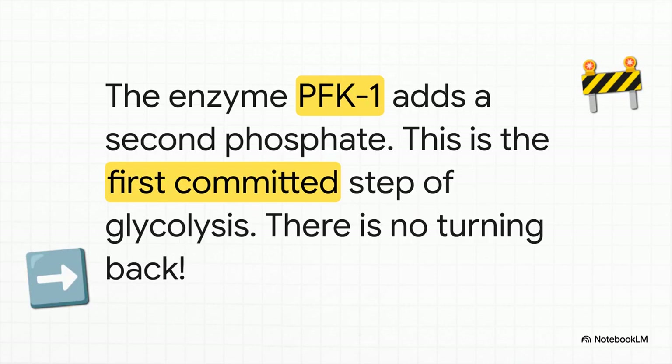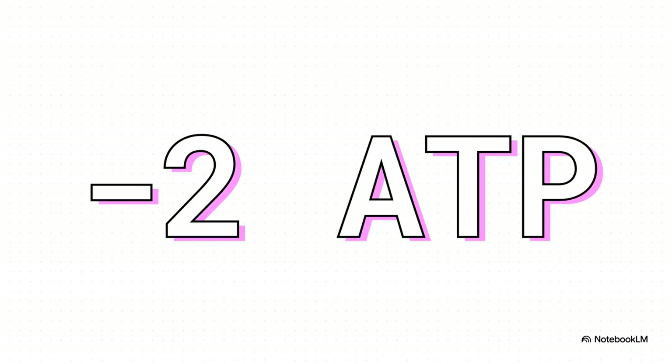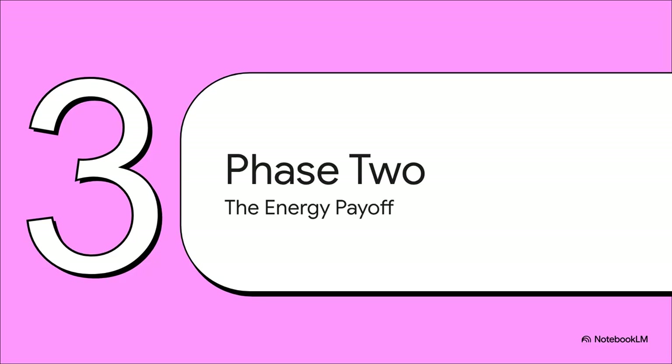A couple steps down the line, we meet the factory's real foreman — the key enzyme PFK1. Its job is to add a second phosphate group, and this step is the real point of no return. Once PFK1 does its thing, that glucose molecule is all in — committed, going all the way through the glycolysis pathway. Each of those phosphate groups was taken from an ATP molecule, so to trap the glucose and get it ready, the cell just spent two units of its precious ATP. The investment has been made, but that investment is about to pay off big time.